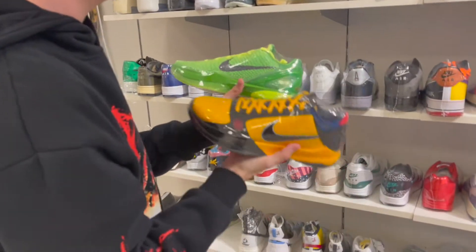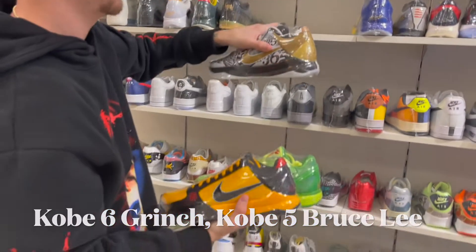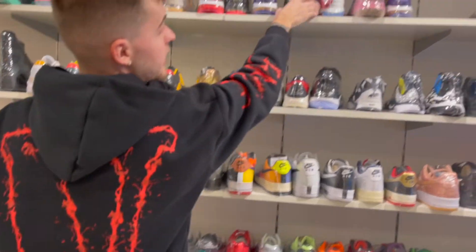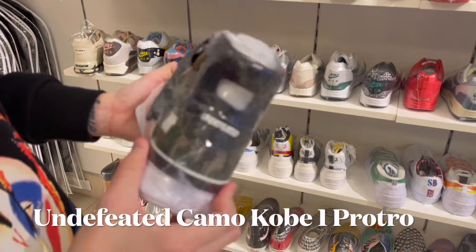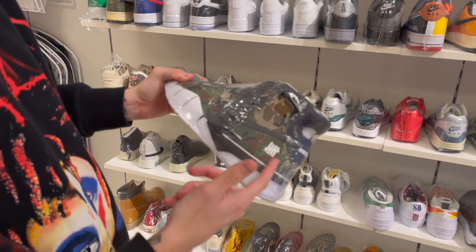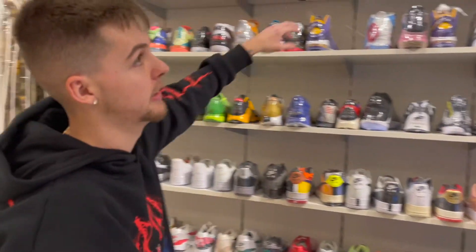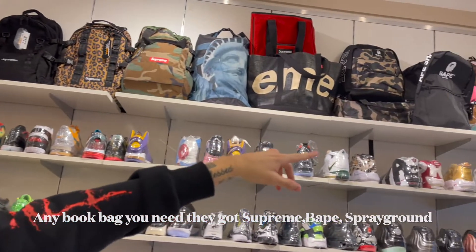They got a lot of heat here, and one of the best shoes I've seen are these Undefeated Kobes — without a doubt this is an iconic Kobe, and with it being an Undefeated collab, you really can't go wrong. Also, as you can see, they got all the different bags — Supreme, Bait, Spray Ground — they really got it all.